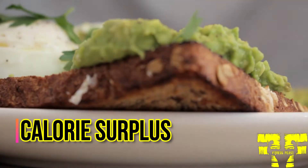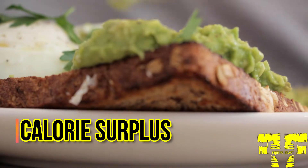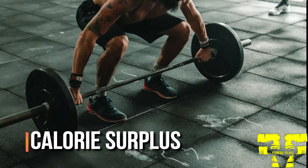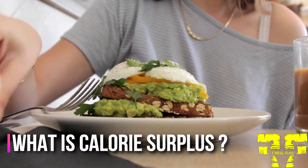While a calorie surplus is required to gain weight, simply eating more only leads to unsightly body fat. To gain muscle, you must combine a calorie surplus with a strength training routine.